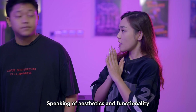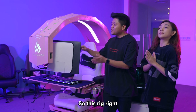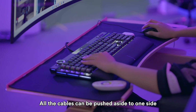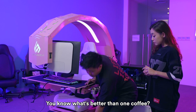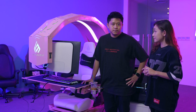Speaking of aesthetics and functionality, I noticed that everything is very neat here. So where are all the cables? This rig comes with a built-in USB port, HDMI cable management slots over here, and a keyboard tray where all the cables can be pushed aside to one side. It also has two cup holders — because you know what's better than one coffee? Two coffees.